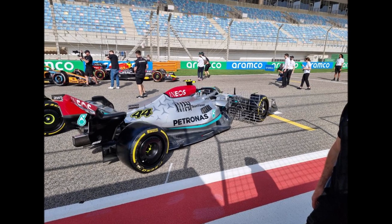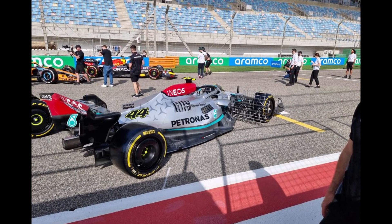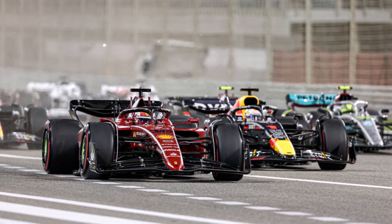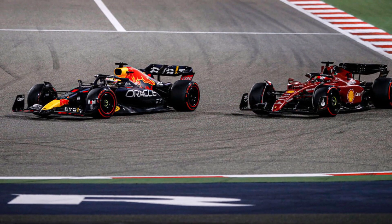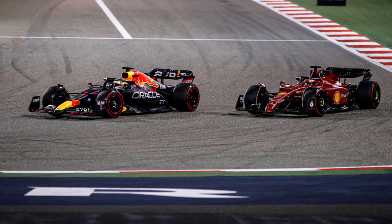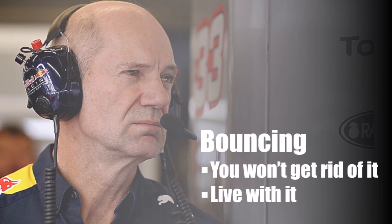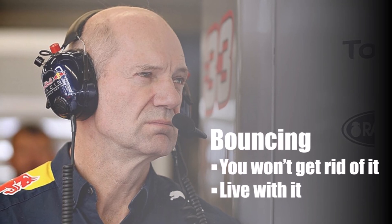Let's have a closer look at what Mercedes' problems are this season and how they are trying to get back on track. The main surprise for most front-running teams this year was the bouncing of the new generation of cars. Pretty much everybody has the problem, but at Red Bull there is almost no bouncing. CTO Adrian Newey says that this is a problem you won't get rid of with the current generation — you simply have to find a way to live with it as good as possible.